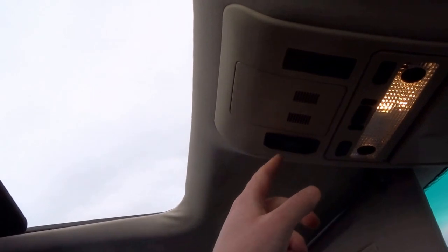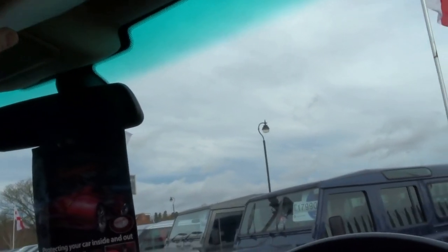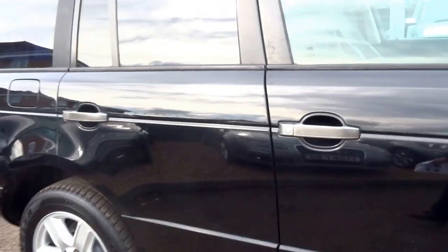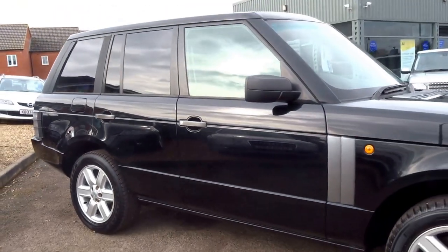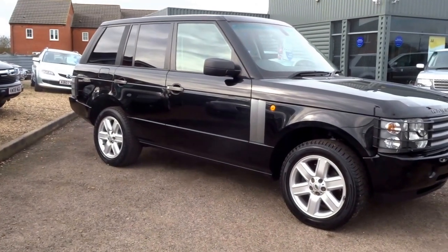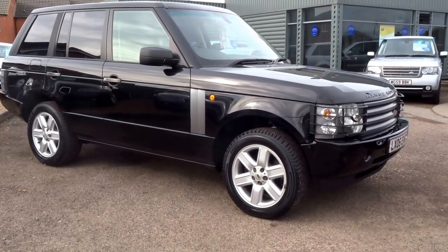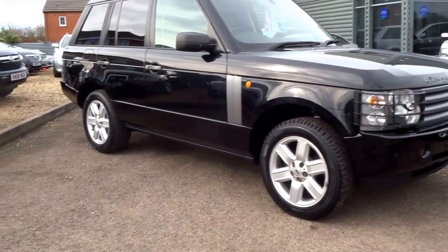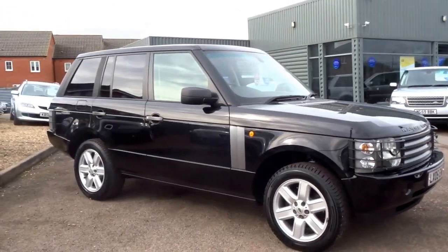A very tidy, nicely specced Range Rover, having covered just 73,000 miles with two owners from new. The vehicle will come supplied with two keys. Road tax on this one, because of the year, is only £295 as opposed to the full £500. It's up for £10,990.